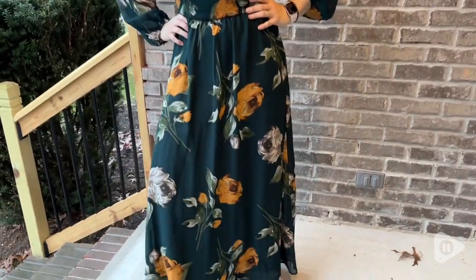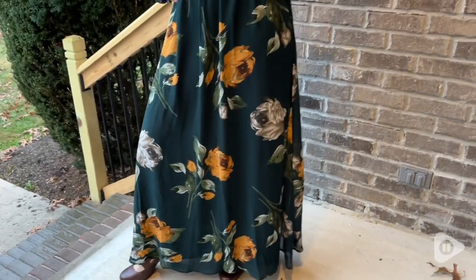Hey guys, it's Alicia with WTI. If you are looking for a super comfortable dress that's going to keep you looking stylish throughout multiple seasons, I want to show you this dress here from Simply.